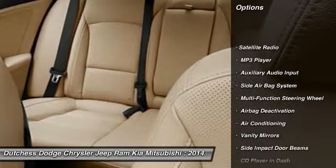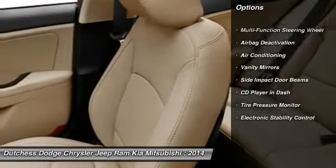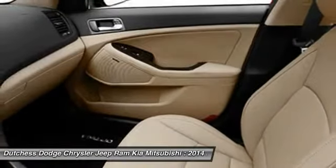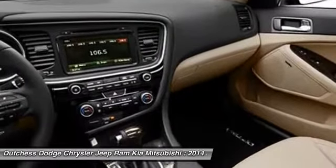Power driver's seat, dual airbags, adjustable headrests, auto express down window, power steering, HomeLink garage door opener, front air conditioning, floor mats, cruise control, anti-theft security system.